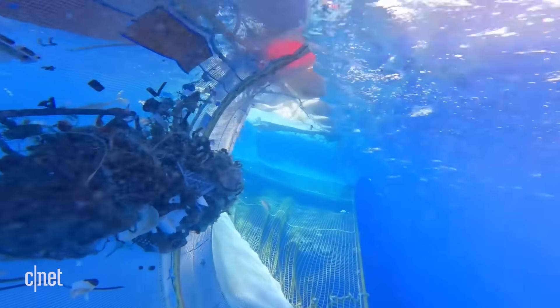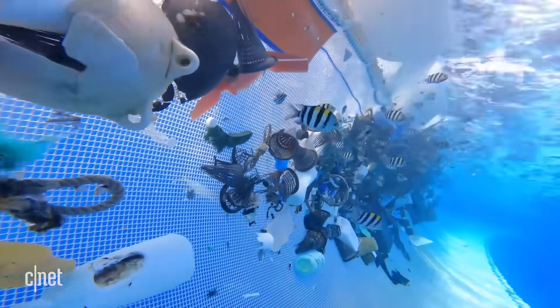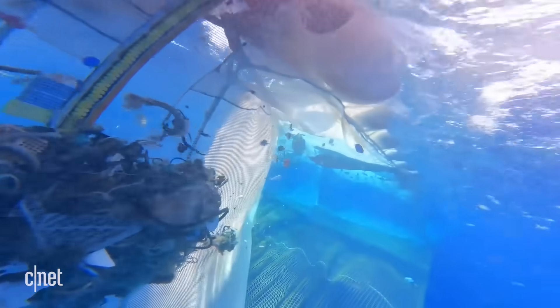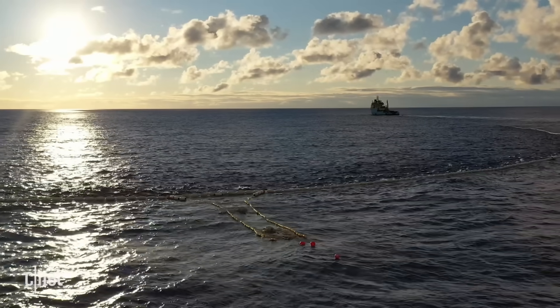The barrier extends about 3 meters below the surface and is completely open in the center, allowing fish to escape by simply swimming down below the barrier. As water flows through the system, the plastic gets pushed to the center, which acts as a collection area that the Ocean Cleanup calls the retention zone.